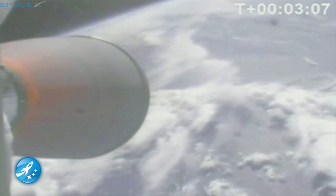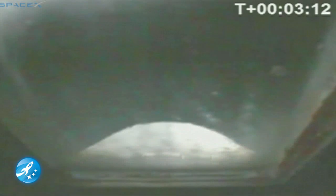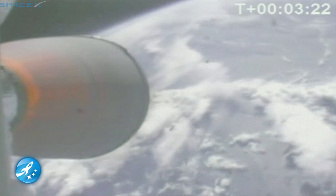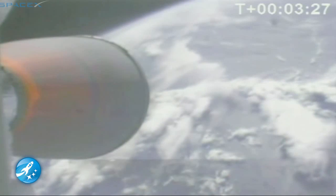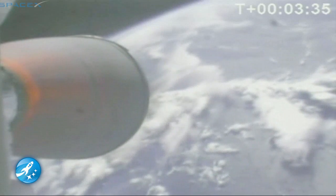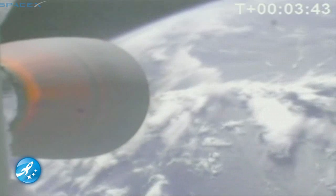Approaching fairing separation. Coming up to fairing SEP. Camera move to forward view. Separation confirmed. Video is a bit choppy but the halves looked equal. Second stage propulsion performance is nominal — fairing came off beautifully. Guidance nominal. You'll see the stiffening bands fall off the Kestrel nozzle in a minute — they're designed to fall off when it's hot. T-plus three minutes 40 seconds. The vehicle is travelling 3,000 metres per second at an altitude of 150 kilometres.